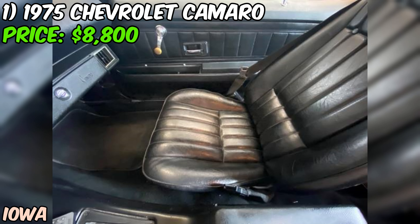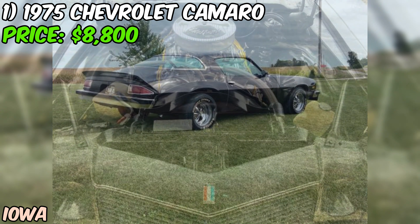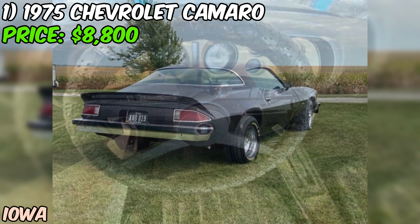The seller says it runs and drives well, and it comes with a clean title, which is always a plus. Look, I gotta be honest with you. This Camaro might not be in showroom condition, but it's got character and potential. For $8,800, you're getting a piece of American muscle car history that's ready to hit the road. If you're looking for a project car or just want to cruise in style, this 75 Camaro could be the one for you.